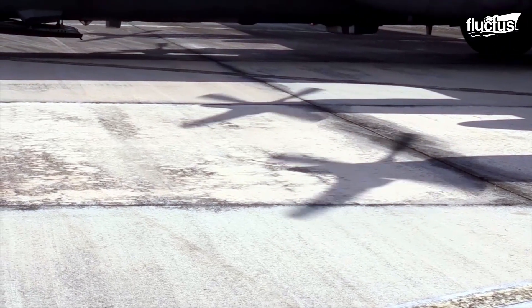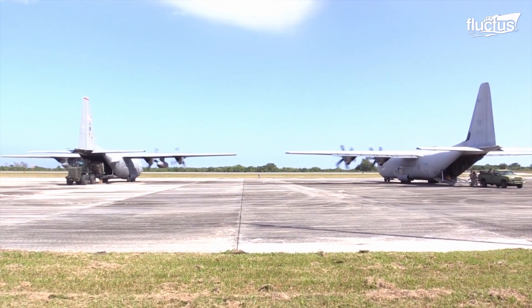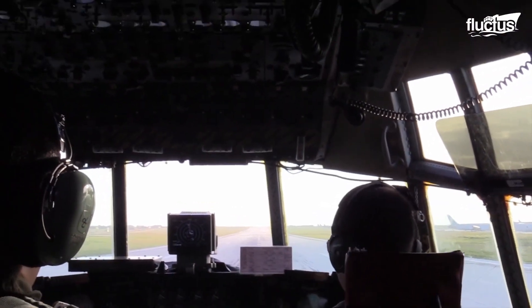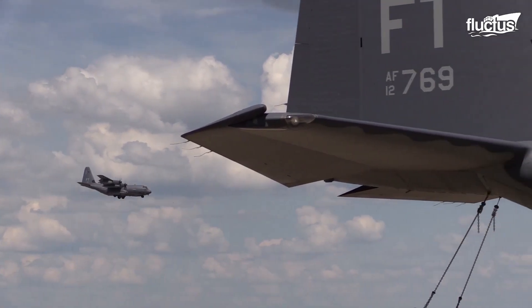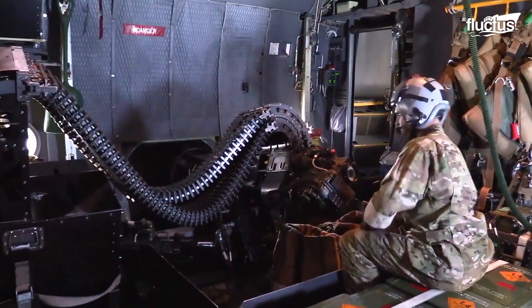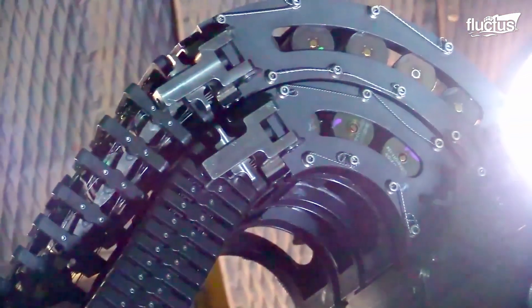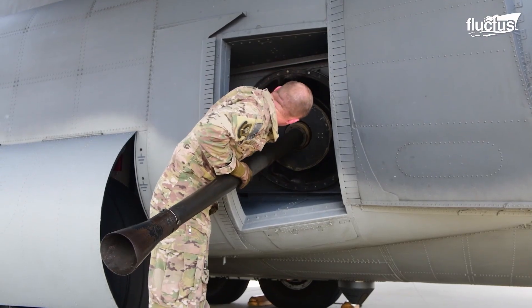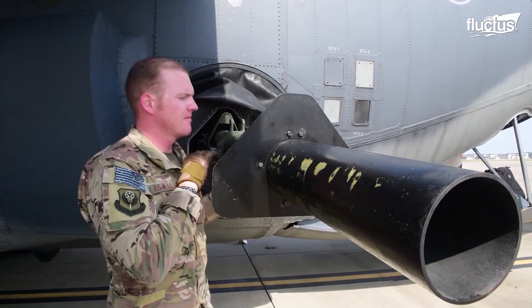Some variants of the C-130 were specifically built for aggressive roles. The C-130 variant aptly called the Spooky Gunship carries an arsenal of side-firing, trainable 25mm, 20mm, 40mm, and 105mm guns.